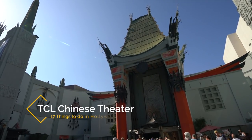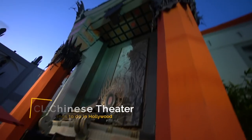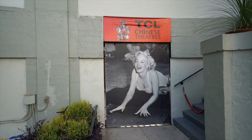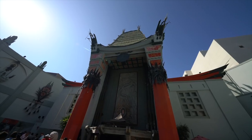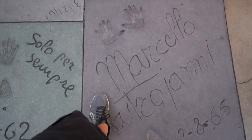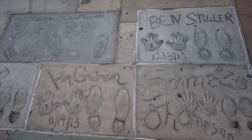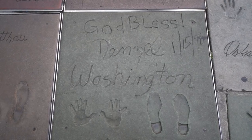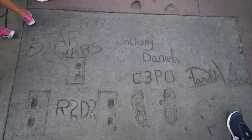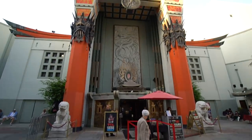Recommendation number two is the TCL Chinese Theater. The Chinese Theater is near Hollywood and Highland and it's one of the most famous movie theaters in all of Los Angeles. You can still see a movie here or you can take a tour of the theater and learn the history. For most people though they'll just want to see the exterior where there are over 300 hand and footprints in the ground from many different famous actors, actresses, and movie characters including R2-D2. It's a lot of fun just to walk around and try to see which ones you can find.